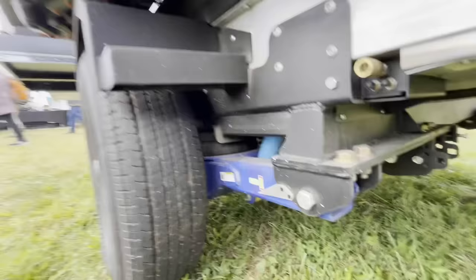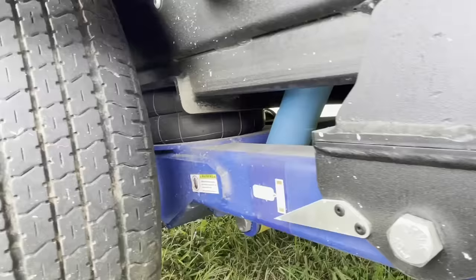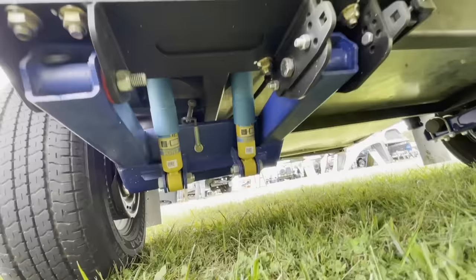The suspension has airbags — you can see that one mainly compressed — but look at this: you've got dual Bilstein struts on independent arms. This is no joke. It's aluminum. This thing will take a beating.